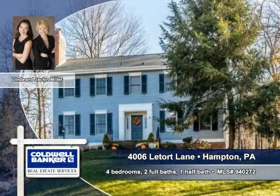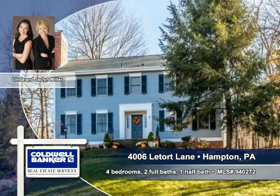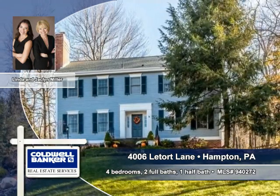For more information, call Linda and Jacqueline Miller of Coldwell Banker Pittsburgh today, or click below for an instant response.